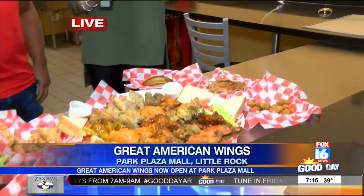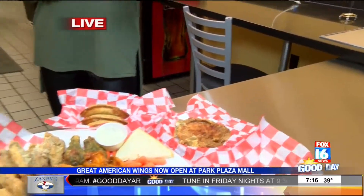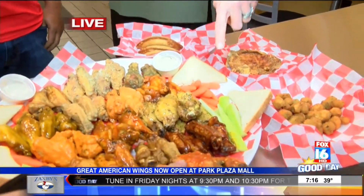Martin had to make them make a new platter because he tried every single one of these. What was your favorite? Lemon pepper, honey mustard, the honey barbecue.